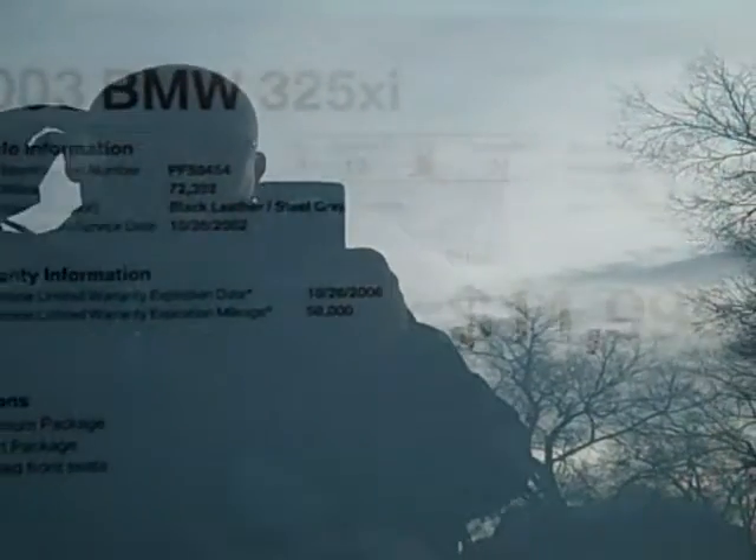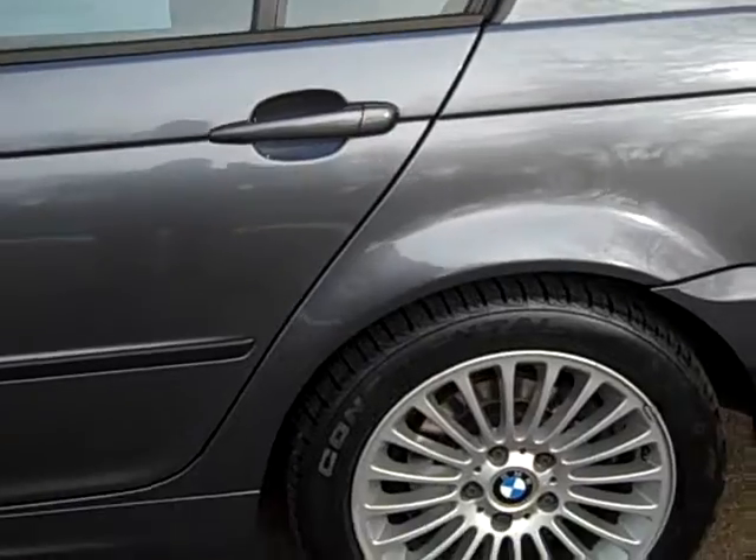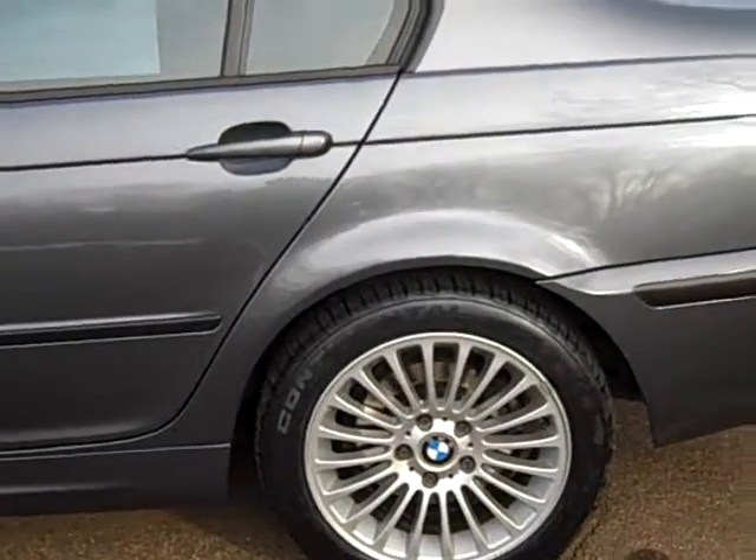We're asking $11,995 for it. It's an '03 325xi with the premium package, the sport package, and the heated front seats. I'm going to walk around and point out any detractors that I might find, and quite honestly there just really aren't any.